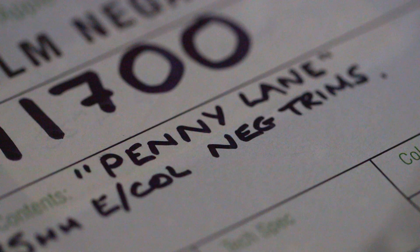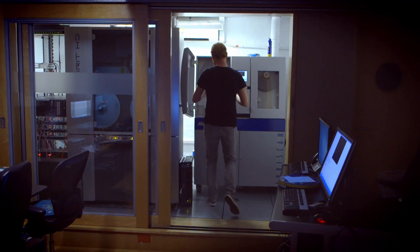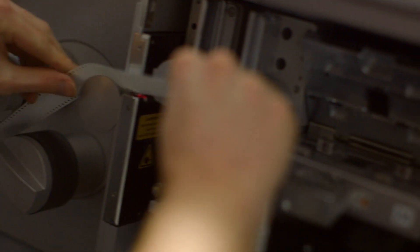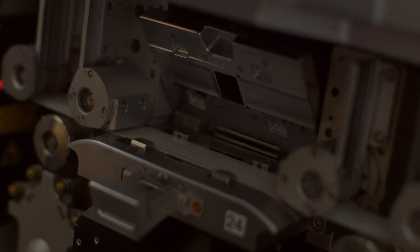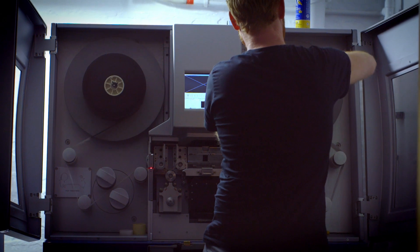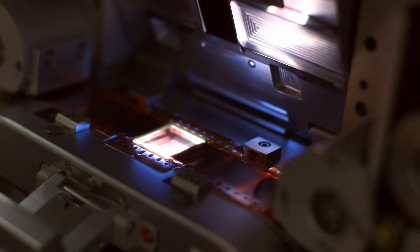We'll receive the film from the film prep department and we will put it on the scanner. We will set up the scanner to be calibrated so it will be in its optimum condition to scan the negative or print.